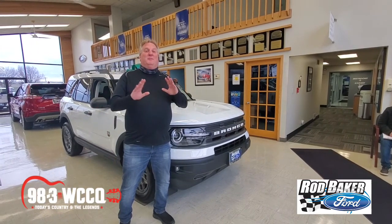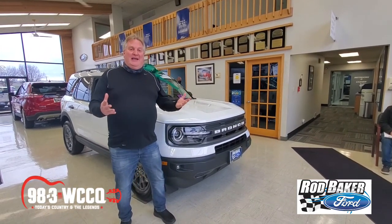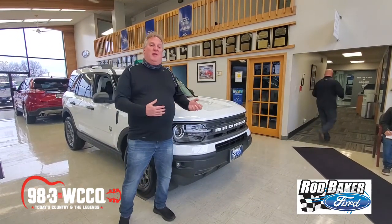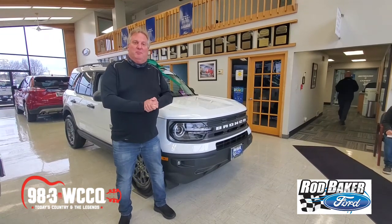Today I'm here to talk about probably the most anticipated vehicle in the past 10 years — the return of the Ford Bronco. And you've got it right here at Rod Baker Ford, home of the No Hassle Deal in Plainfield.